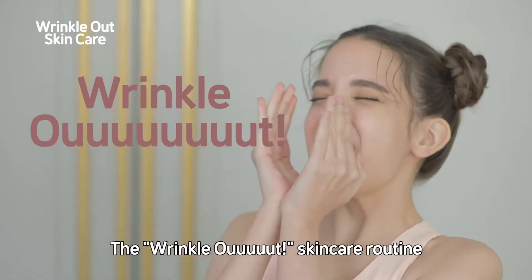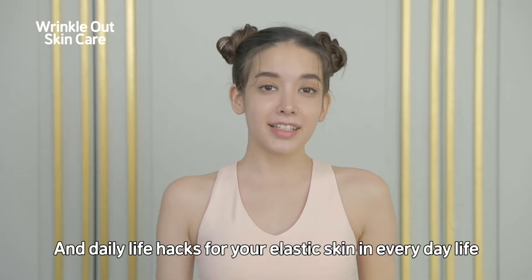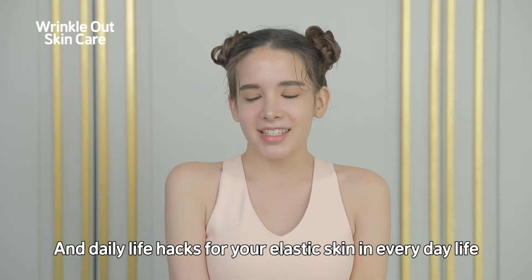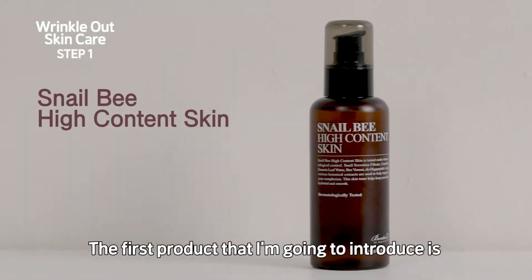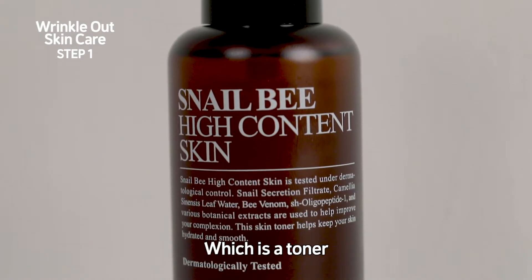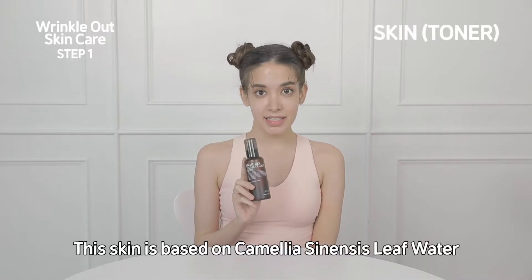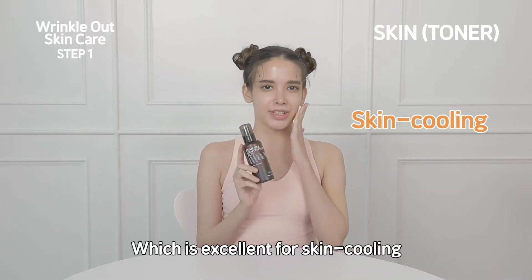The wrinkle out skincare routine for your young and healthy skin and daily life hacks for your elastic skin in everyday life — I'll let you know now. The first product I'm going to introduce is the Benton Snail Beehive Content Skin, which is a toner. This toner is based on Camellia Sinensis leaf water, which is excellent for skin cooling.